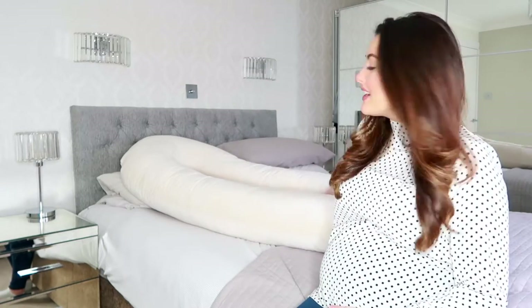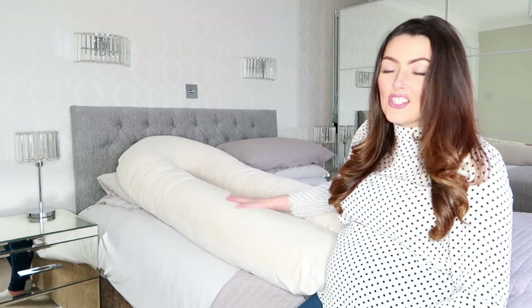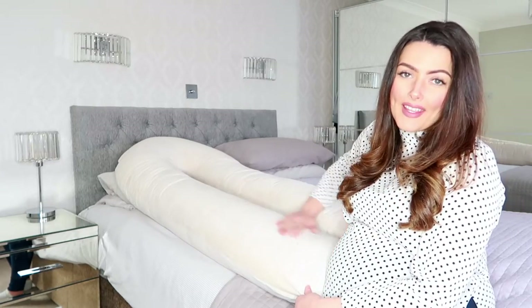You can see behind me — this is the pillow here and it is massive, it's really, really big. When I initially saw it, I thought it was going to take up far too much room, but it's actually okay. The style I've got here is the U-shaped pillow — it's exactly the same on both sides. I've also got it in Baby Soft Fabric in Cream.